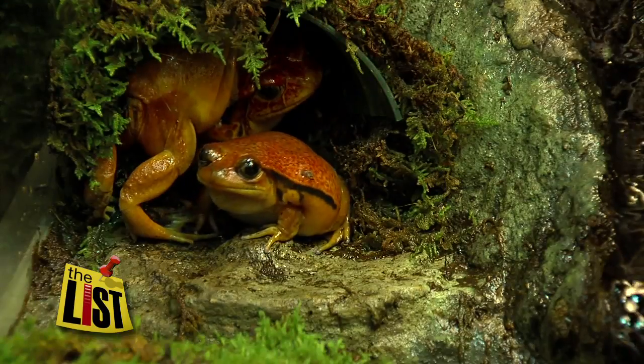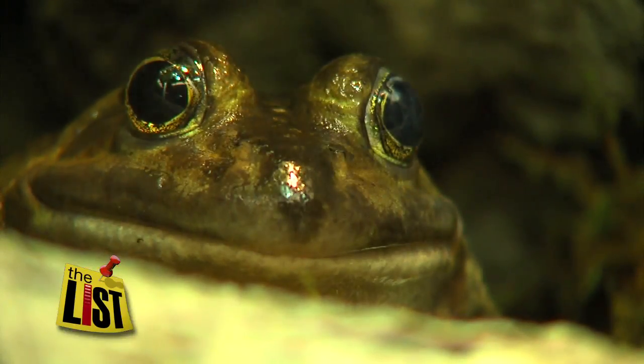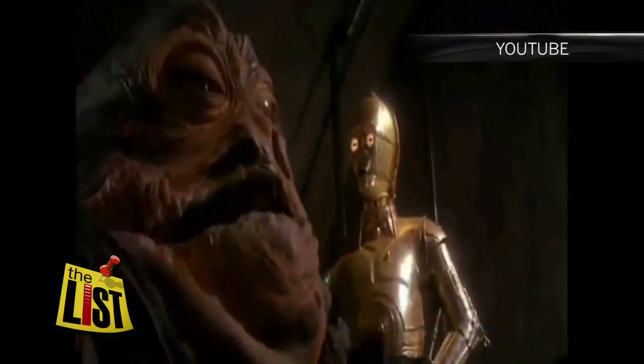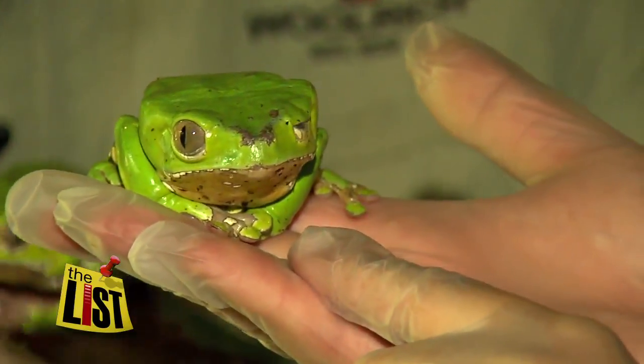The traveling exhibit features some of the 4,000 different frog species, including the African bullfrog. A lot of people think this kind of animal looks particularly like Jabba the Hutt from the Star Wars movies. This one's very dainty — it's crossing its legs.